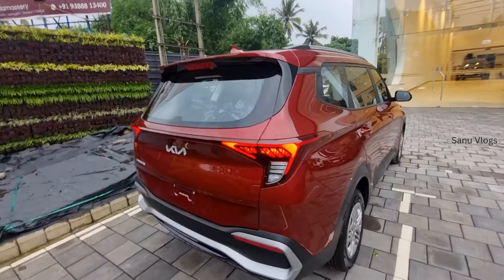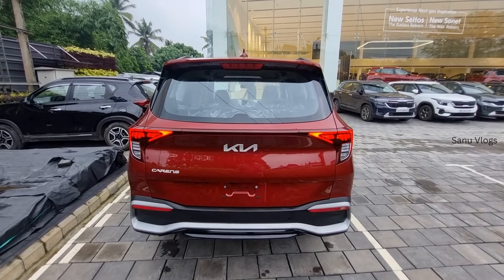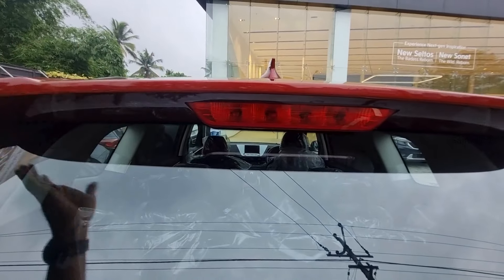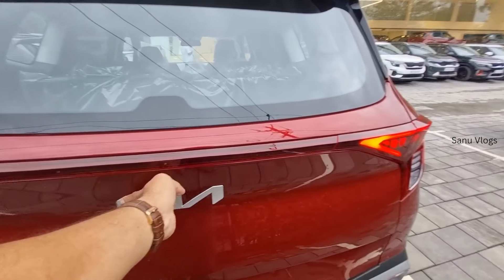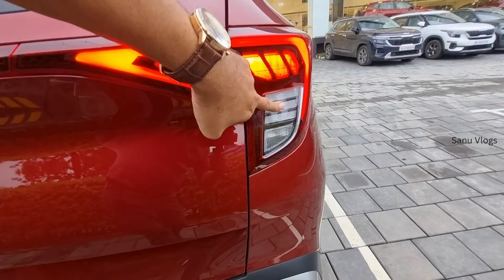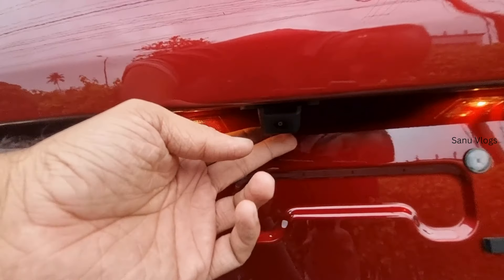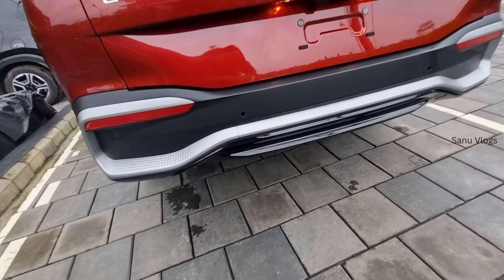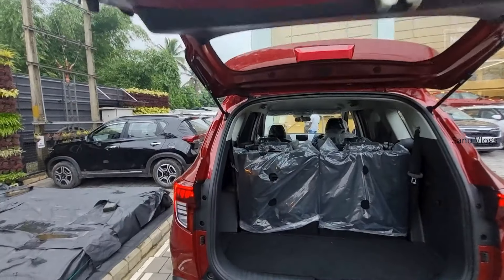Looking at the rear features, the top-end is almost the same as the mid variant. There is a missing feature on the back wiper and the material features are almost the same. On the top, we have a high-mounted stop lamp. There is a spoiler at the back. The back glass has a wiper and washer. We have rear badging, tail lights, and four parking sensors. We also have a reverse camera and a skid plate at the back, along with a silver finisher.